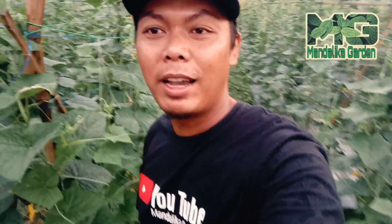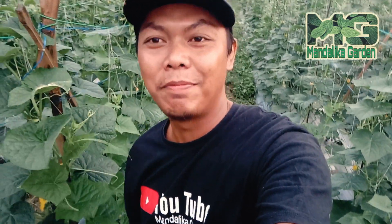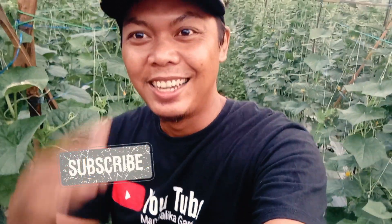Jadi agenda hari ini kita akan petik pertama ya teman-teman. Alhamdulillah, sampai saat ini kita bisa petik. Jadi seperti apa agendanya hari ini, tetap di sini ya guys di channel Madalika Garden. Jangan lupa like, share, dan subscribe. Let's go, kita ikut video ya guys.